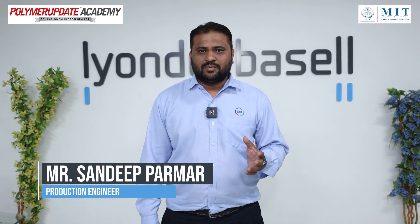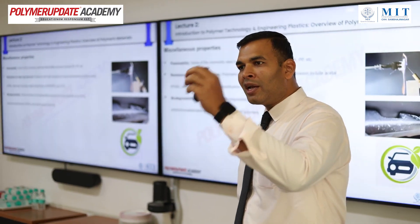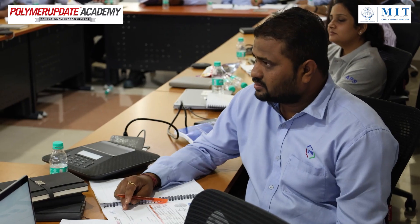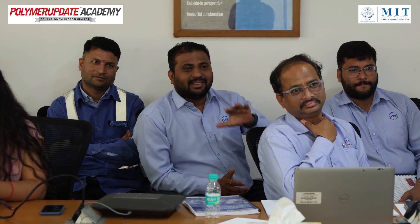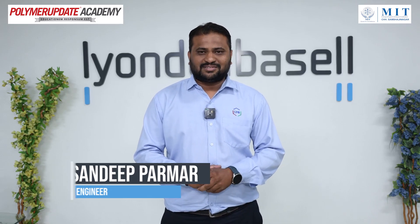The session was very informative. Polymer, basic polymer, processing techniques and all are covered by them. It will help very, very much in the future. Thank you for this session.